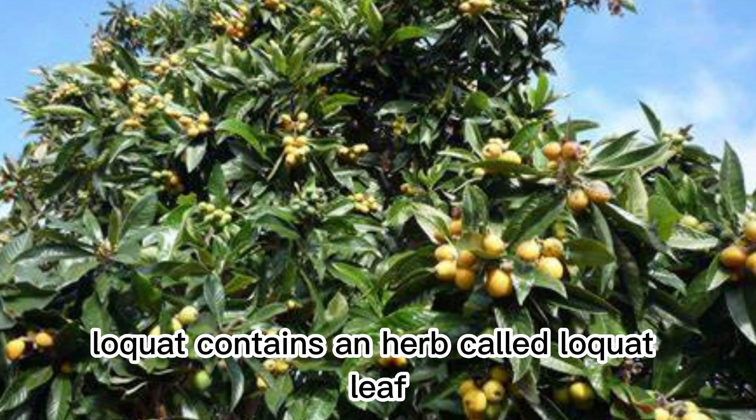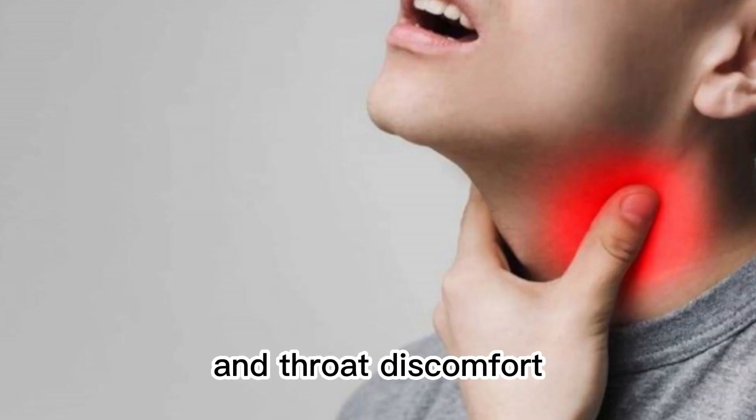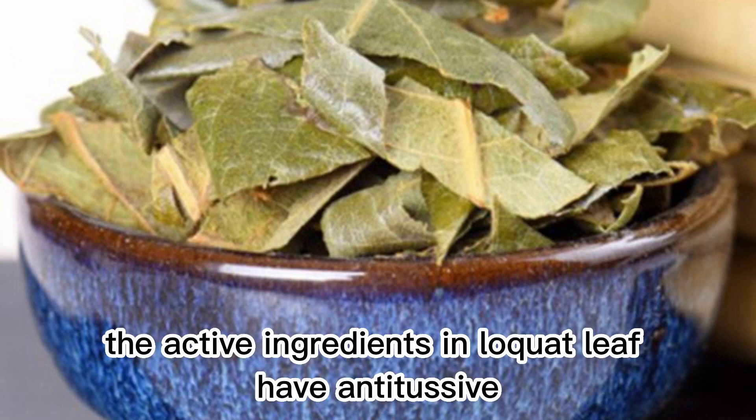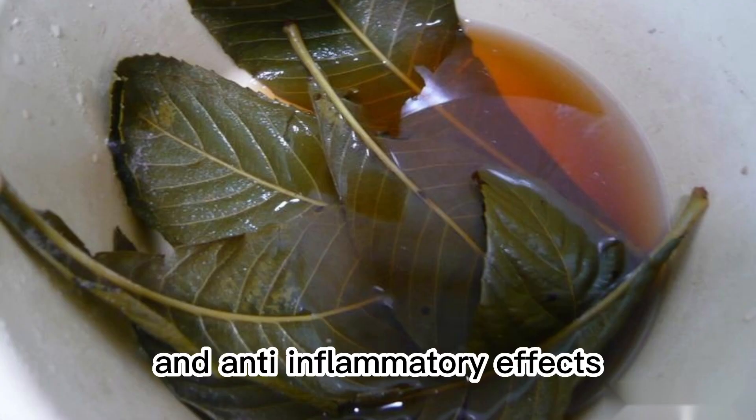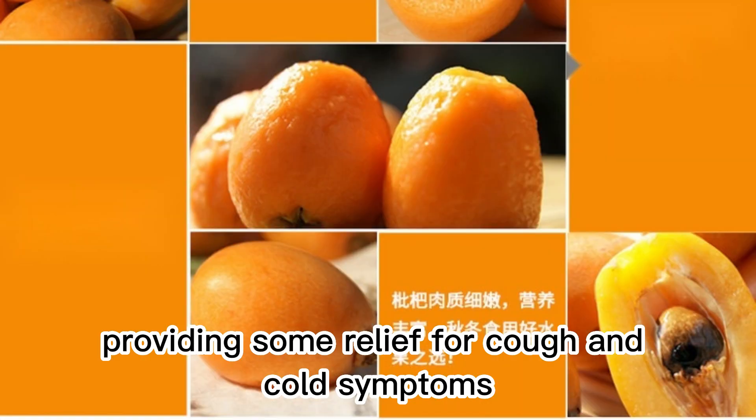Loquat contains an herb called loquat leaf, which is widely used to alleviate cough, sore throat, and throat discomfort. The active ingredients in loquat leaf have antitussive, expectorant, and anti-inflammatory effects, providing some relief for cough and cold symptoms.